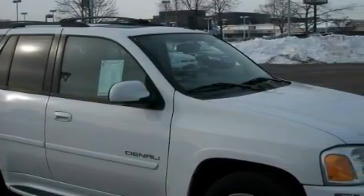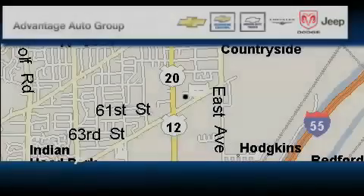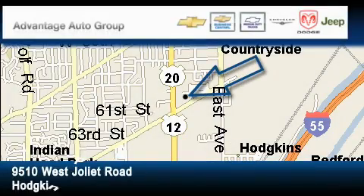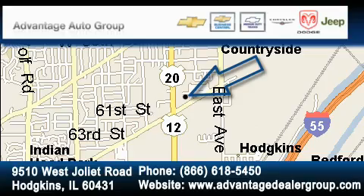This crossover won't last long at this price. Call and arrange a test drive now. Advantage Chevrolet Hodgkins is located at 9510 West Joliet Road in Hodgkins. Our goal is to exceed all of your expectations to ensure that you'll return for future visits.